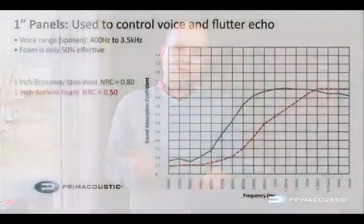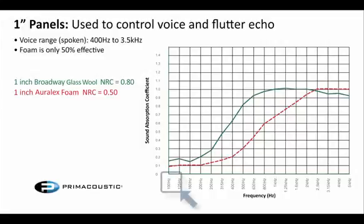We're going to take a look at a few absorption coefficient charts and how our Prime Acoustic Broadway panels compare to the Auralex foam panels. If you've never looked at an absorption chart before, across the bottom of the chart is your selection of frequencies ranging from 100 Hz up to 5k. On the left-hand side, there's a number from 0 up to 1.0, where 1.0 represents 100% absorption of a given frequency.